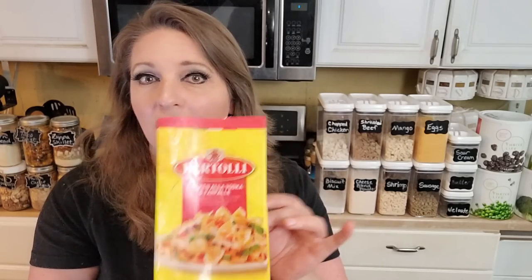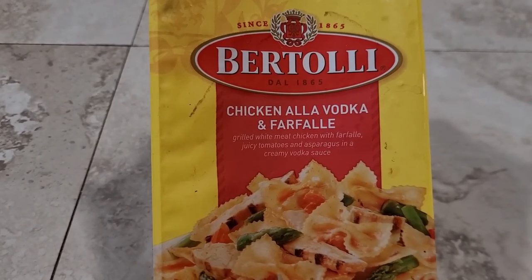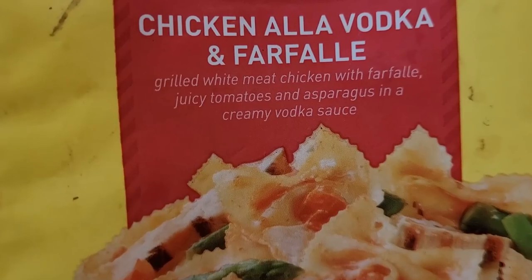Then I was cleaning out our freezer and found a bag of Bertoli chicken a la vodka with farfalle — white meat chicken with bow tie pasta, tomatoes and asparagus in a creamy vodka sauce. I noticed it was a lot like the jar meal I had come up with, so I created a variation of this meal. Then I thought, while I'm mixing it up, maybe I can come up with one more variation — a meatless version that replaced the chicken with a variety of different vegetables. So I'm going to show you today how to put together all three versions of this meal.